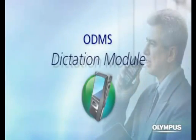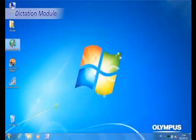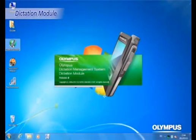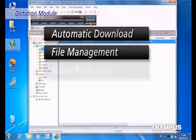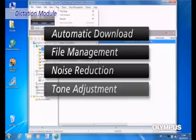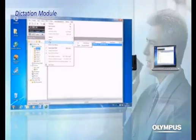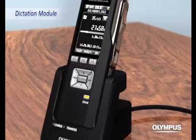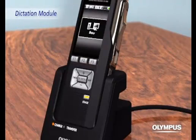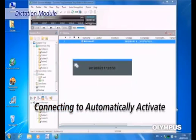The ODMS Dictation Module is an application software with advanced functionality that allows automatic download, file management, noise reduction, and tone adjustment of the recorded data. By connecting the recorder to a PC, ODMS automatically activates and starts transferring the data to the designated location, providing easy and quick data storage.